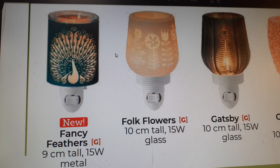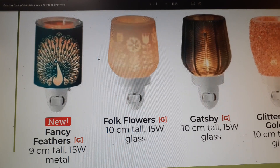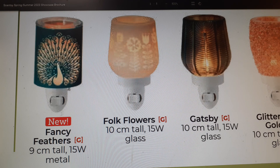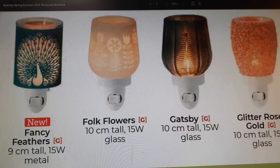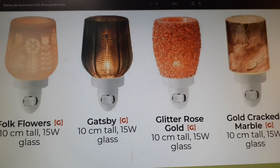Returning is Folk Flowers — it's 10 centimeters tall and glass. Another one I own is the Gatsby mini warmer. It's 10 centimeters tall and glass — a vintage kind of glass, very different. It goes with any aesthetic pretty much.